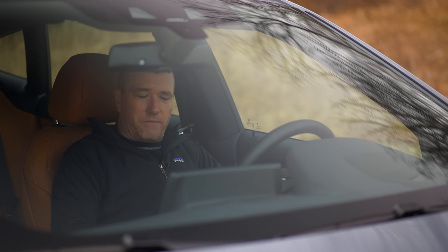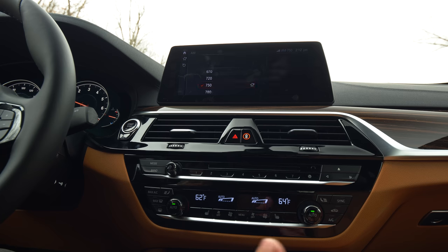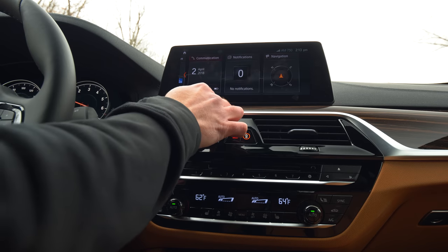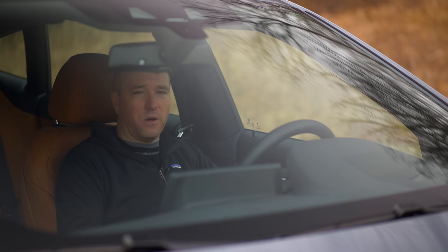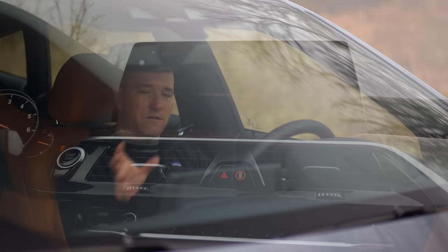Now it's time to talk about technology. The infotainment, gauge cluster, and driver assistance package is something BMW touts. The infotainment in this vehicle is one of the best in any car — BMW was one of the first to develop this and has continued putting money and time into the user interface, speed, and usability. When you get into this car at any point in time, it's ready to go. No delay, no lag, no annoyances with things connecting. The music plays right away. The negatives: there's a steep learning curve to understanding all the menus.